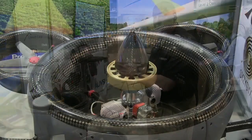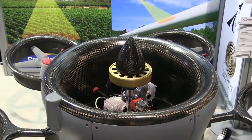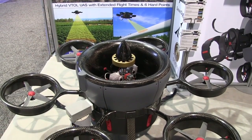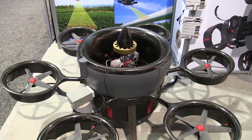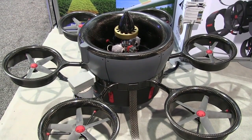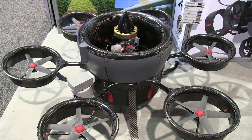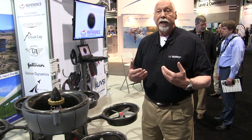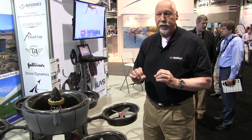The uniqueness is we took a standard ducted fan and put in the periphery a multi-rotor system. That provides a very key element in stability and enhanced lift capacity. The moment and arm of the outboard rotors provides tremendous stability, and the enhanced lift capacity means we carry more fuel and more payload. These are the two key aspects of UAVs in today's market.